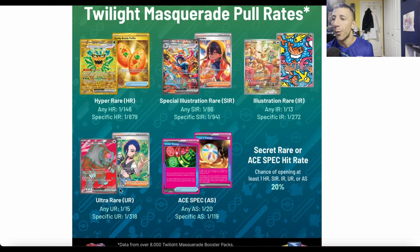Next, ultra rares: one in 15 packs for any of them, one in 318 for a specific ultra rare. Ace spec cards — you want the Unfair Stamp or the Scoop Up Cyclone for Dragapult, or Legacy Energy for Lugia? Any ace spec is one in 20, so you should get one to two per booster box, but a specific one is one in 119.